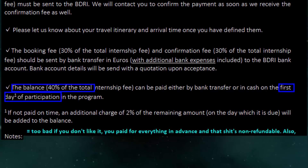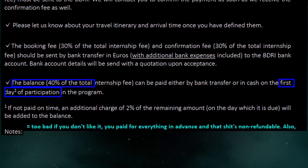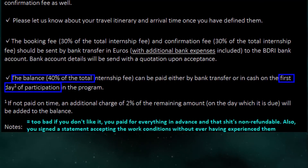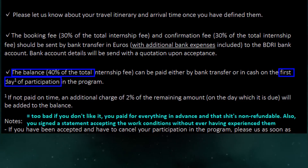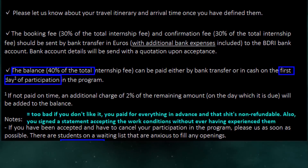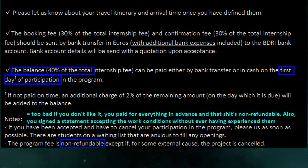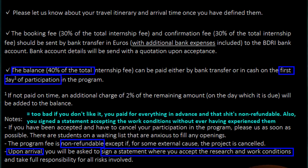Notes. Too bad if you don't like it — you paid for everything in advance and that shit's non-refundable. Also, you signed a statement accepting the work conditions without ever having experienced them. If you have been accepted and have to cancel your participation in the program, please let us know as soon as possible. There are students on a waiting list that are anxious to fill any openings. The program fee is non-refundable except if, for some external cause, the project is cancelled. Upon arrival, you will be asked to sign a statement where you accept the research and work conditions and take full responsibility for all risks involved.